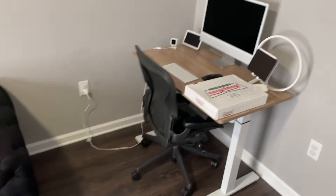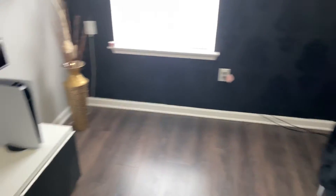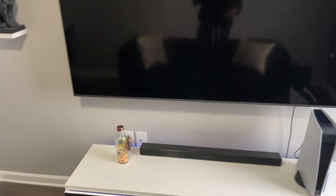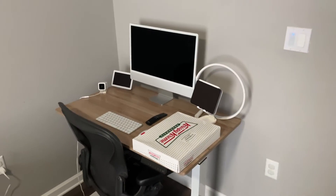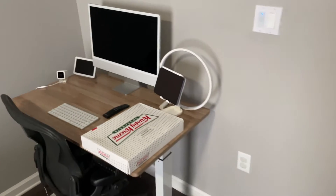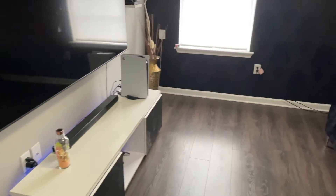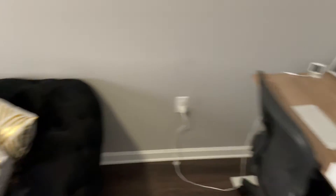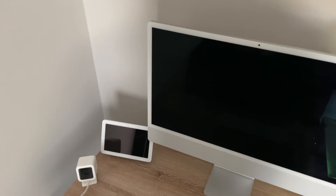This is my game room slash lounge area where I just come in and watch some YouTube, play video games, or even do some work. I'm going to go ahead and change this room around — I actually want y'all to see me do this, so I'm going to do a time-lapse video and rearrange it for the YouTube channel. But before I do that, let me go over what I'm currently working with.